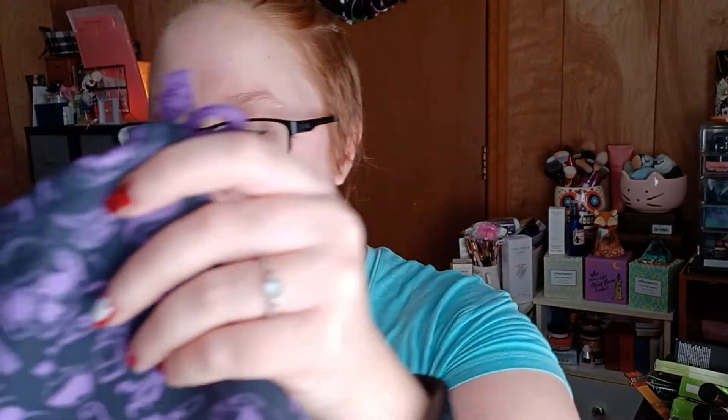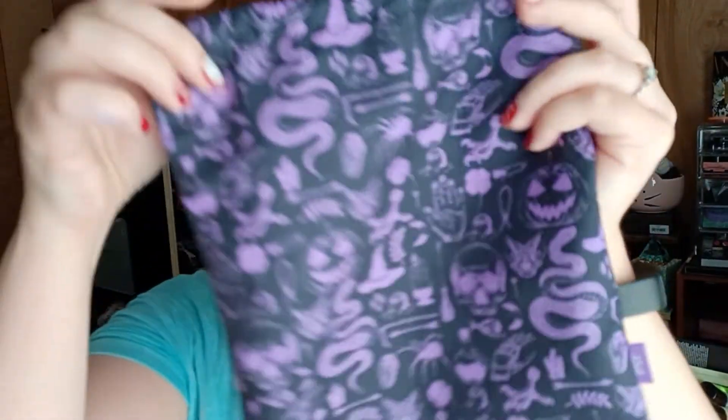So that was my October Glam Bag Plus. I am obsessed with the bag for this month, and of course we have our little Ipsy label. Let me know your thoughts down below. Thumbs up if you enjoyed this video. Subscribe to see more of my content. As always in Ipsy videos, I will have a link down below if you want to join Ipsy and you are not already a member. I will see you guys next time. Bye.